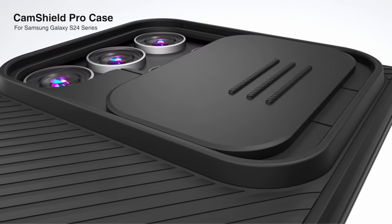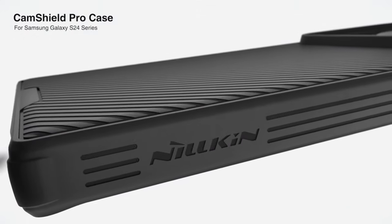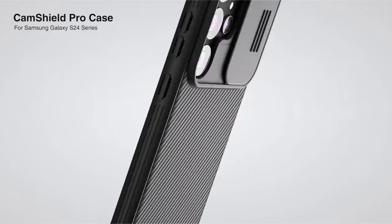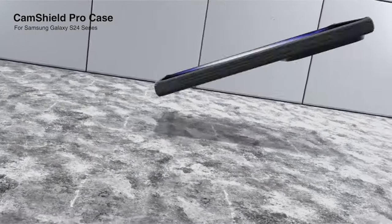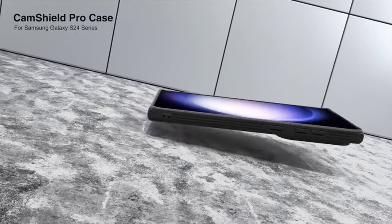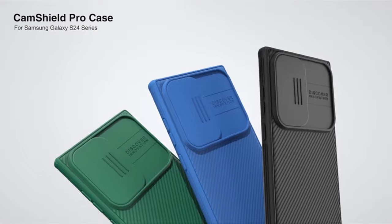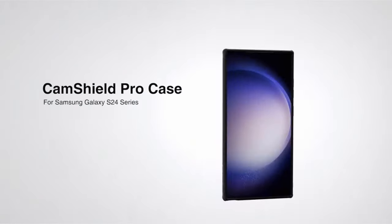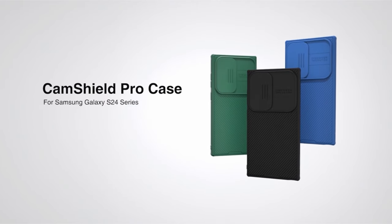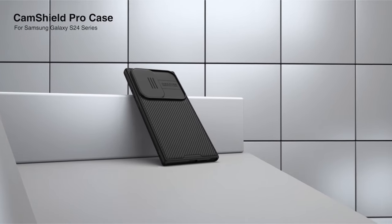The case undergoes rigorous military-grade drop tests, featuring a tough blast-proof hardback panel and flexible TPU bumper with shock-absorbing airbags on all corners, guaranteeing reliable protection with zero damage after a 10-foot drop. The CamShield Pro Series case combines fashion and simplicity with a twill design, providing a premium touch feel and a non-slip mat back that resists smudges. This slim, thin case is exclusively compatible with the Samsung Galaxy S24 Ultra 6.8 inches, offering precise cuts for optimal functionality.